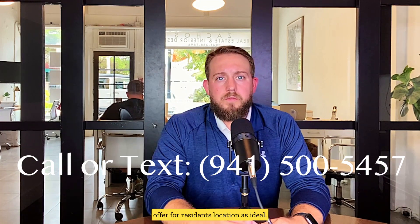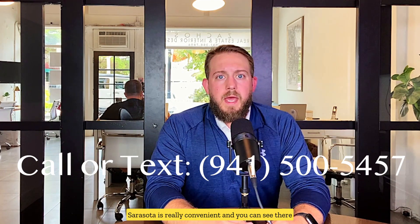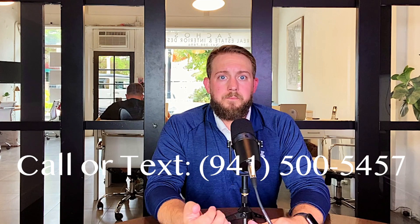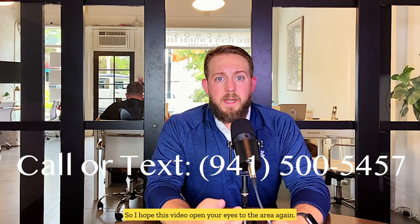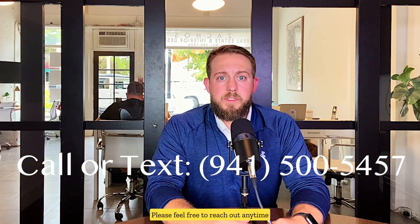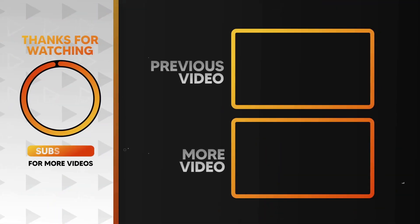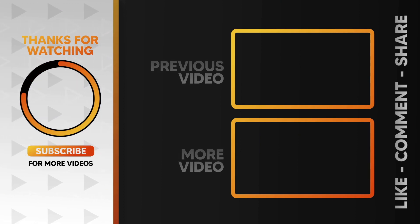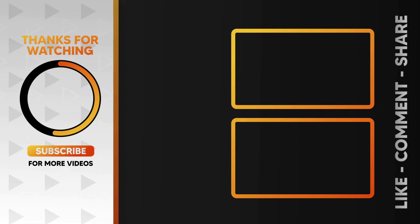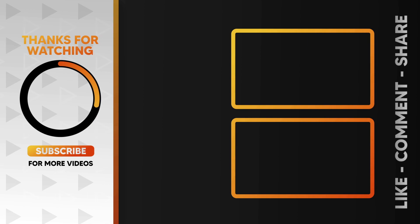Overall, North Venice has a ton to offer for residents. The location is ideal being so close to I-75 and between Venice and Sarasota, and you can see there are some great real estate opportunities here as well. We've had family live in North Venice for almost 20 years now and they absolutely love it. So I hope this video opened your eyes to the area. Again, my name is Nick with Zachos Realty. Please feel free to reach out anytime with your needs in Venice and Sarasota areas. Thank you.